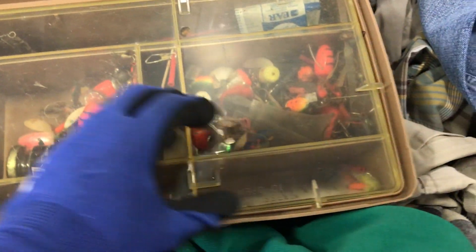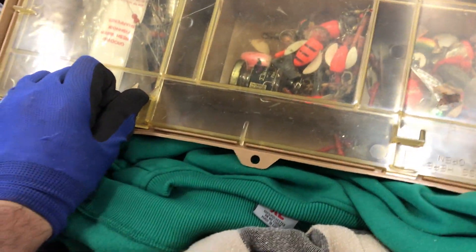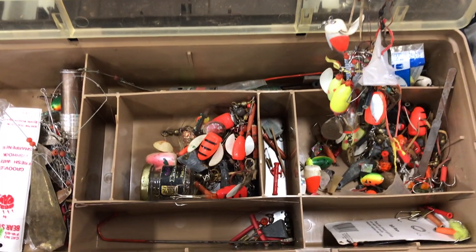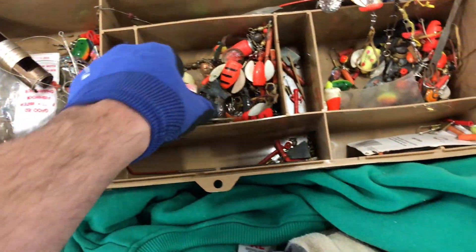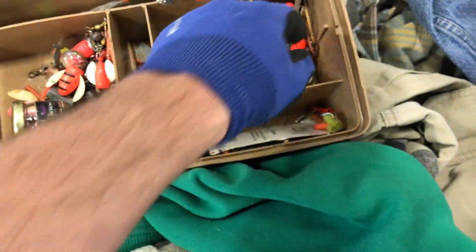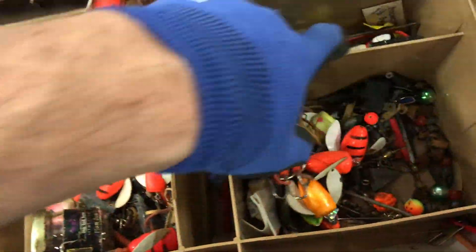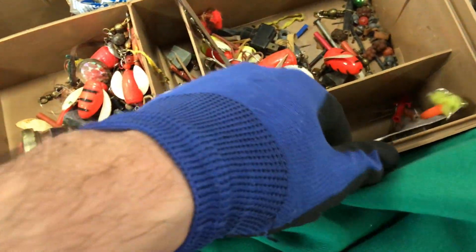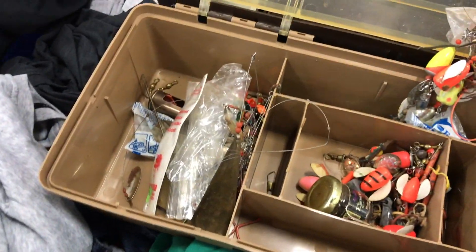How do you open this thing? Let's see if there's anything fancy in here. I mean I don't see a whole lot. I'm gonna probably get a few things out of this. Let's see what I'm gonna get.